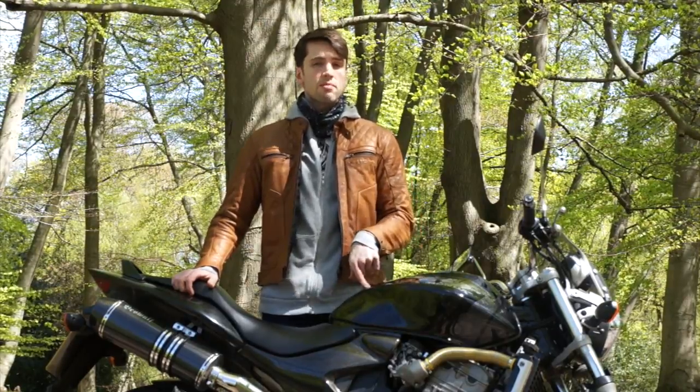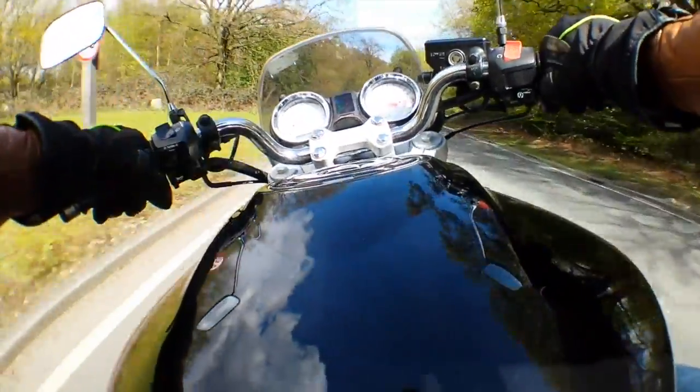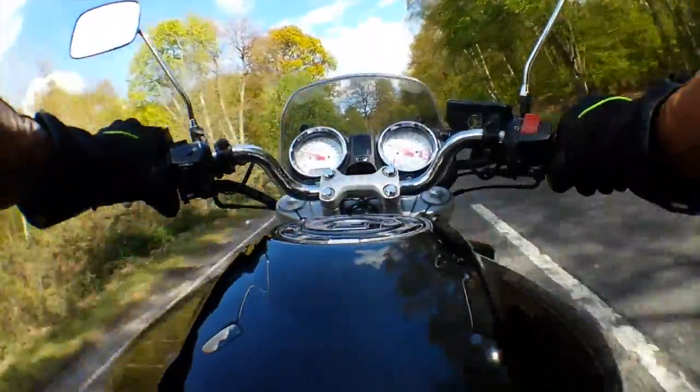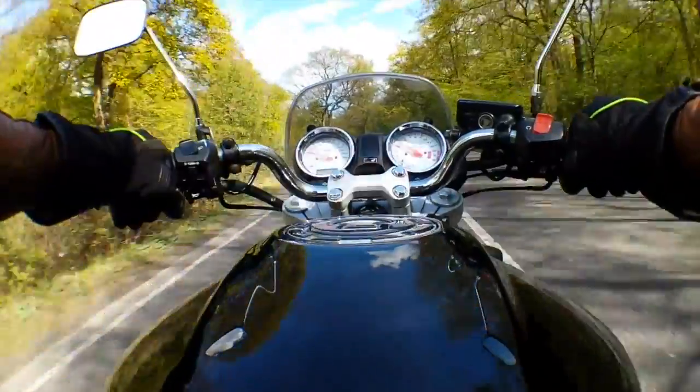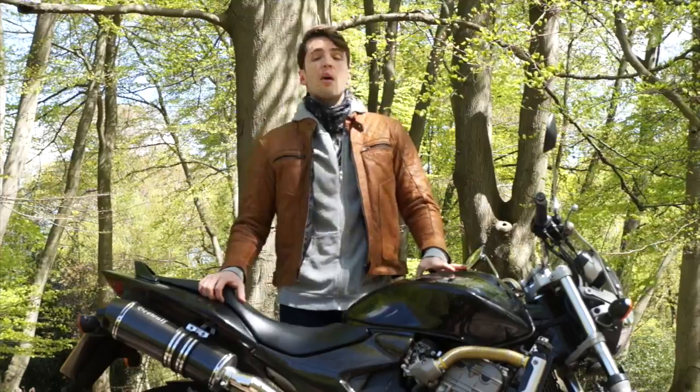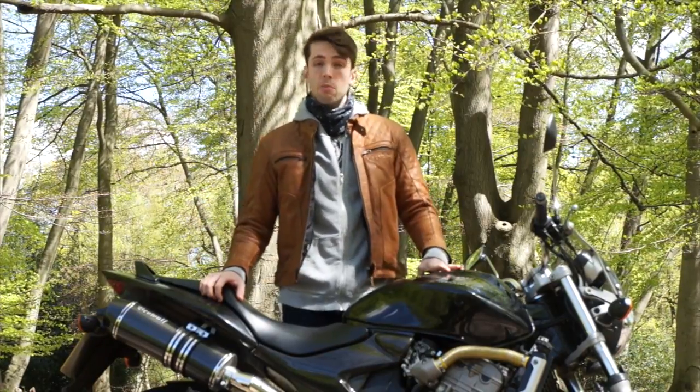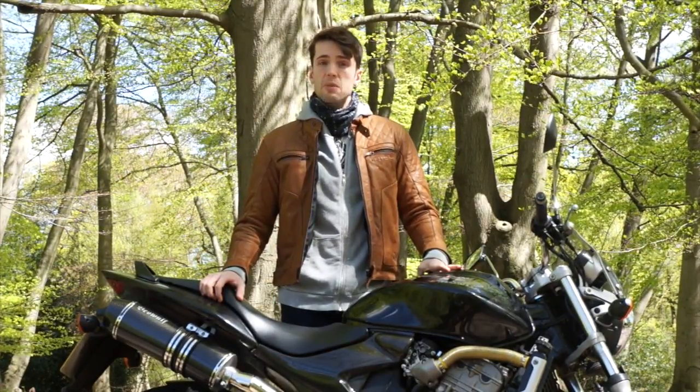Speaking of 140mph, apparently that is what this bike will do on paper. And I say apparently not just because it's illegal and obviously I haven't tried it — but if you can get this bike to 140mph then I would love to meet you and give you a slow clap and a pat on the back. Definitely not shake your hand, because you must have a prodigious grip to get to that speed.